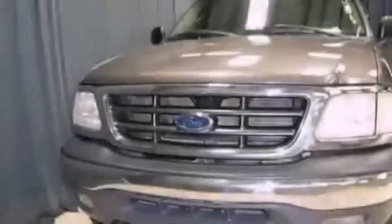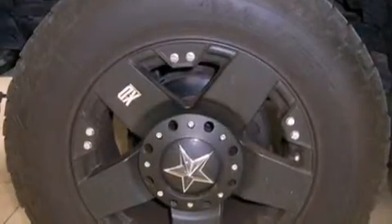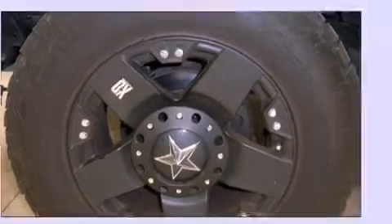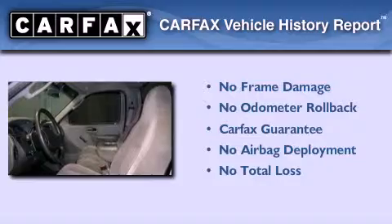Features include tinted glass, an anti-lock braking system, a passenger side airbag, and air conditioning. Not to mention that this Ford qualifies for the Carfax buyback guarantee.